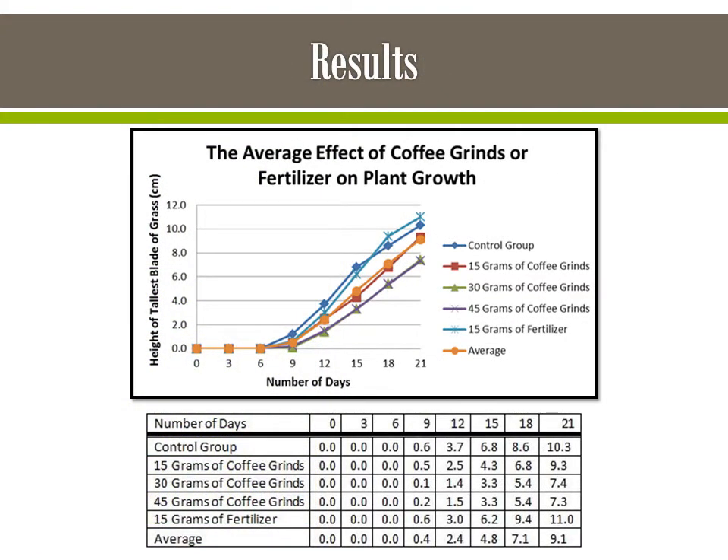At the end of 21 days, the 15 grams of fertilizer plants had grown the most with an average of 11 centimeters. The 15 grams of coffee grind plants grew a centimeter less than the control group with an average of 9.3 centimeters. The 30 and 45 grams of coffee grind plants grew the least with averages of 7.4 and 7.3 centimeters.